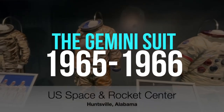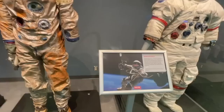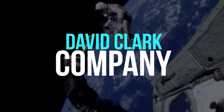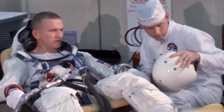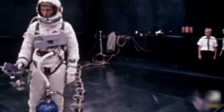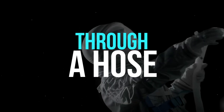The Gemini suit, used from 1965 to 1966, made space exploration possible and represented NASA's first spacewalk effort. The David Clark Company created the Gemini outfit, with extra effort made to make them more comfortable than the Mercury suits — they could be attached to a portable air conditioner to keep astronauts cool. The G4C version was used during spacewalks, allowing astronauts to leave the security of their spaceship. The suit was attached to the ship through a hose to supply oxygen and keep them alive.